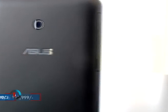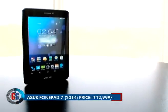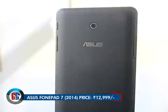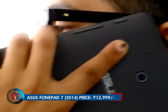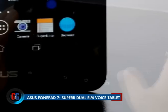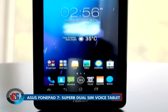For a price tag of Rs. 12,999, the Asus PhonePad 7 Dual SIM is a practical and affordable voice tablet that gives you decent performance. Though the camera is not that great, it is bearable. The PhonePad 7 also delivers when it comes to battery backup. It is right now a very good option if you are looking for a voice tablet with dual-SIM capabilities.